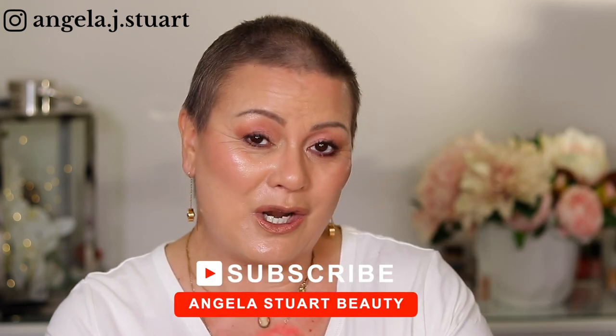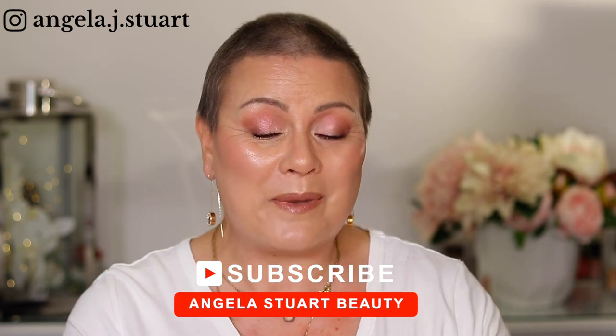Thanks for joining me today guys. If you enjoyed that please give it a thumbs up — I would truly appreciate it. Please don't forget to click on the subscribe button down below. I would love to see you back and I wish you all the most beautiful and wonderful day. Hope to see you in my next video. See you later guys, bye!